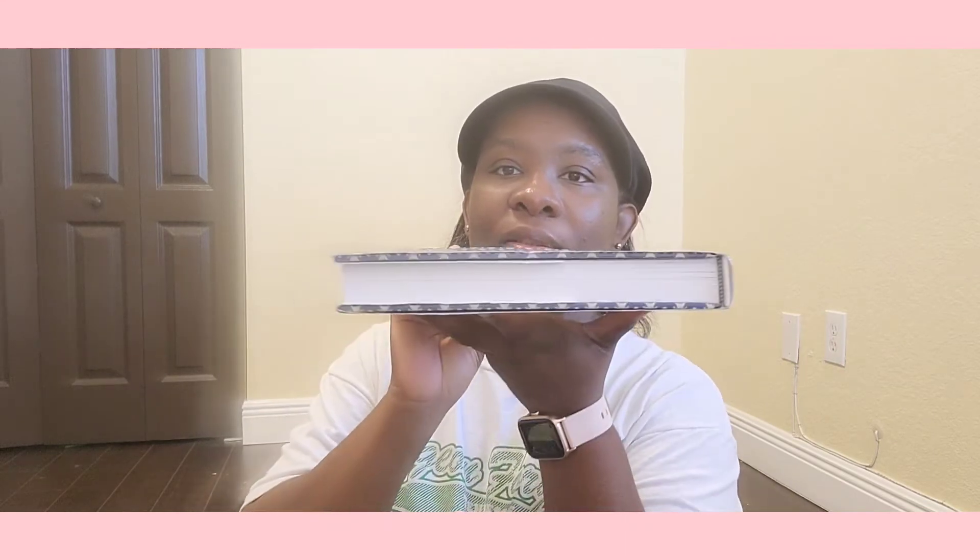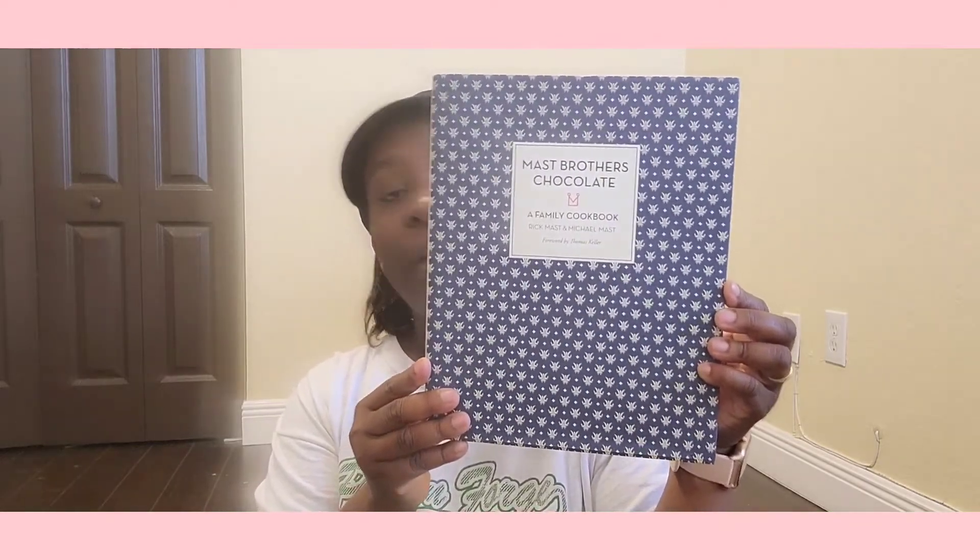Look at this book — it's called 'Mast Brothers Chocolate: A Family Cookbook' by Rick Mast and Michael Mast. It doesn't even look like a cookbook — it looks like a geometry book — but it's a cookbook!